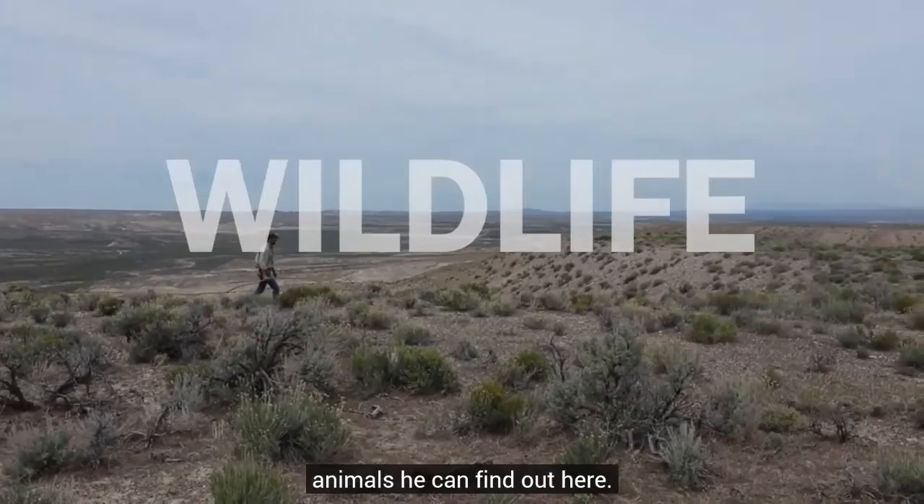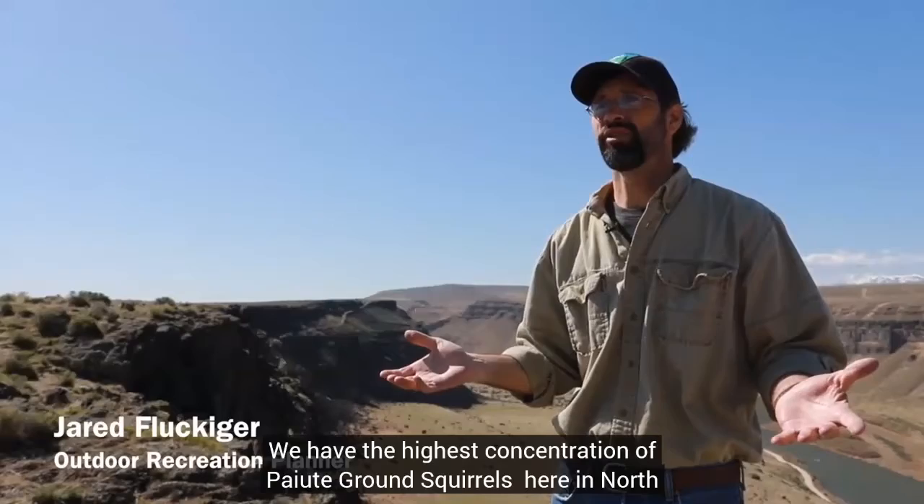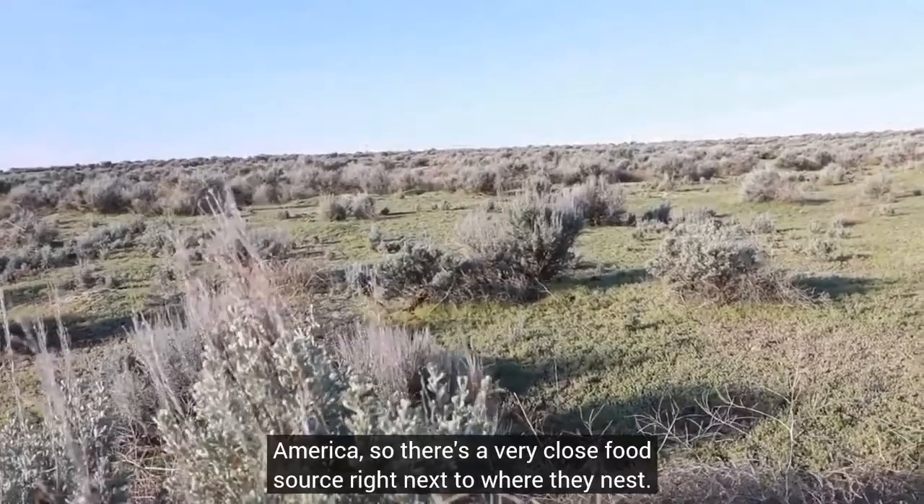We have the highest concentration of Paiute ground squirrels here in North America, so there's a very close food source right next to where they nest. Being in that close proximity to their food source doesn't happen anywhere else in the world.